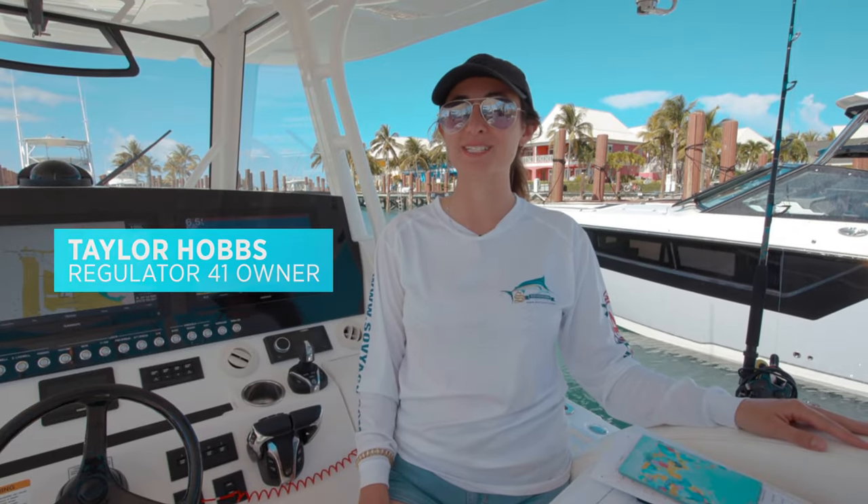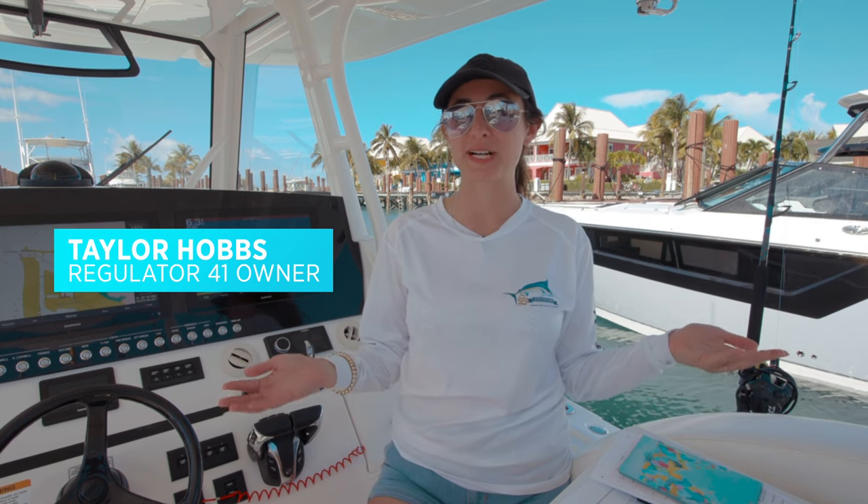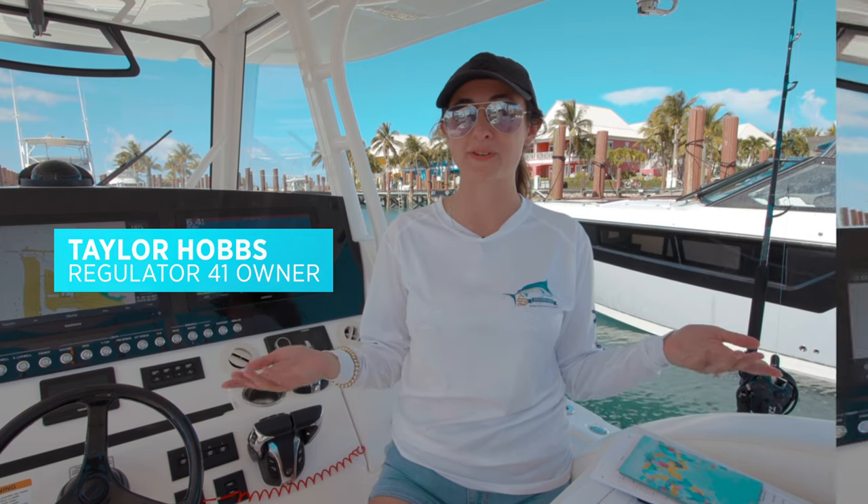Hi, I'm Taylor and today we're going to talk about what you need to do to clear customs in the Bahamas and bring your own boat over.